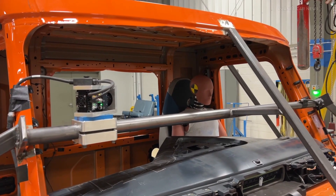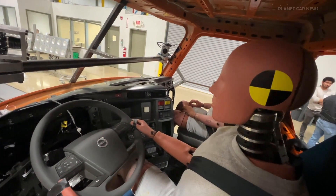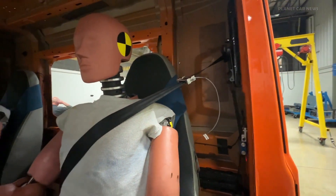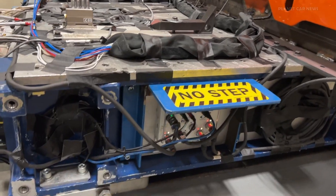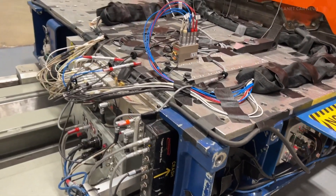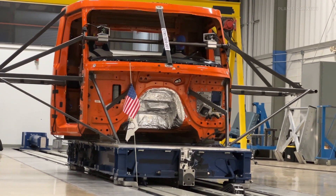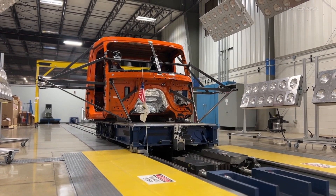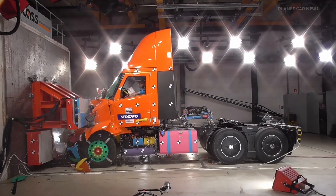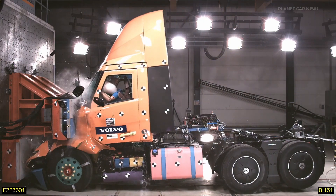Volvo Trucks' safety systems are integrated with driver assistance features to provide a cohesive safety solution. For example, the Collision Warning with Emergency Brake system collaborates with driver alertness monitoring systems to detect and mitigate potential collisions, ensuring that safety features work synergistically to enhance overall vehicle safety. Volvo Trucks also emphasizes user experience in the integration of safety technologies. Their systems are designed to be intuitive and user-friendly, minimizing driver distraction and enhancing usability, maximizing the effectiveness of their safety features and promoting safer driving behaviors.